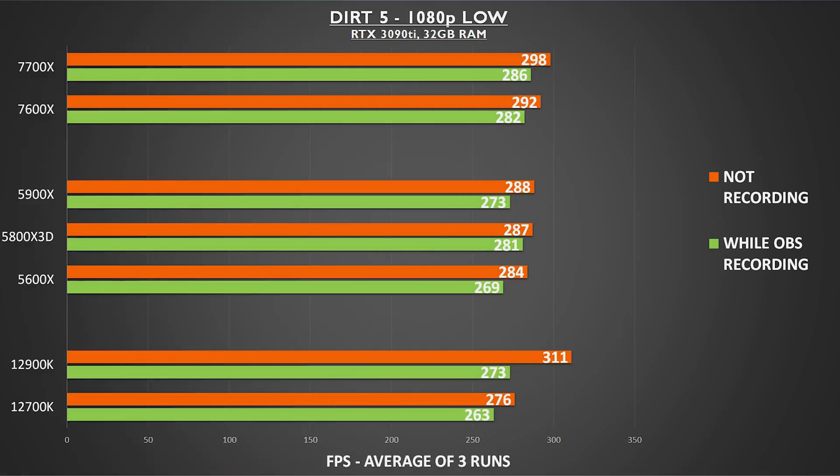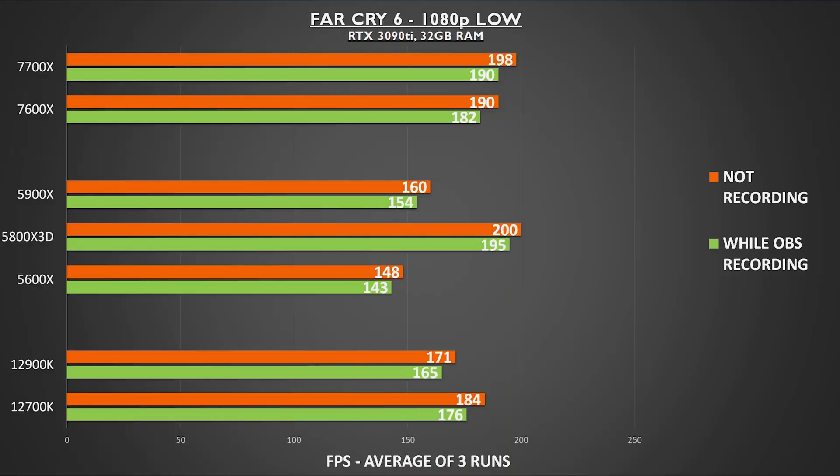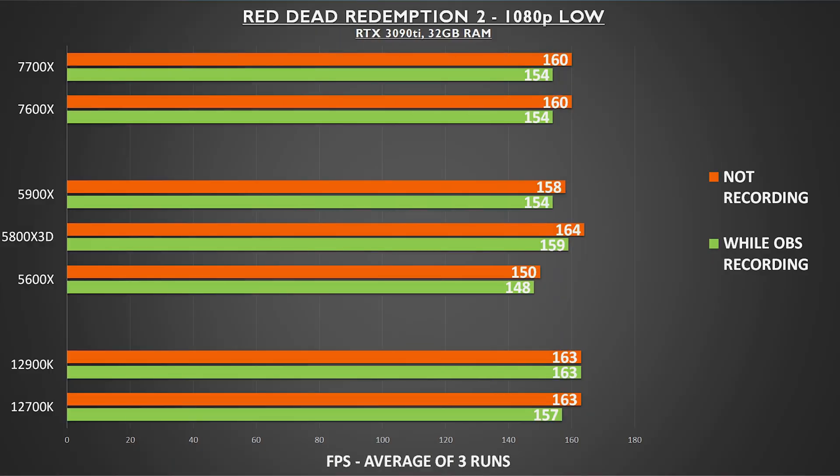I set up each of our games to run their benchmarks while OBS is recording at 1080p in the background. I'm going to run through each of these slides quickly — feel free to pause at any time to see how OBS recording influences gameplay performance. In most cases the effect was relatively small, but there were a couple of cases where the deficit was 10% or more.